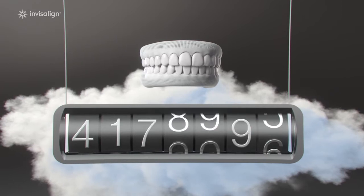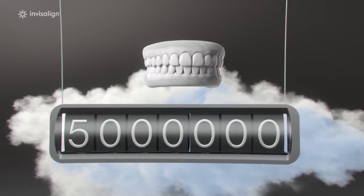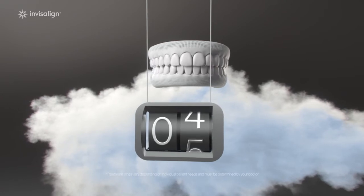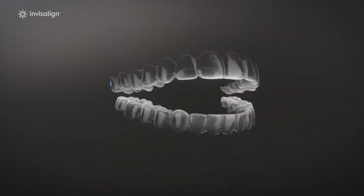Invisalign has shaped 5 million smiles worldwide, more than any other clear aligner brand. Each of those smiles has made our system smarter, helping to reduce treatment times dramatically. We've put 20 years of research into every Invisalign clear aligner. That's a whole lot of technology for a little piece of plastic. Invisalign.